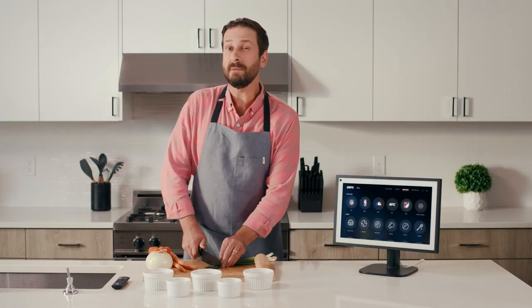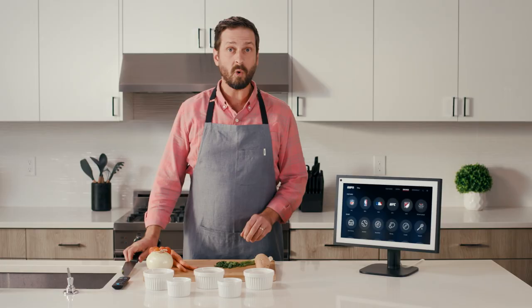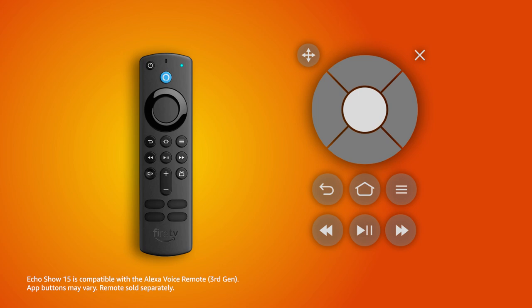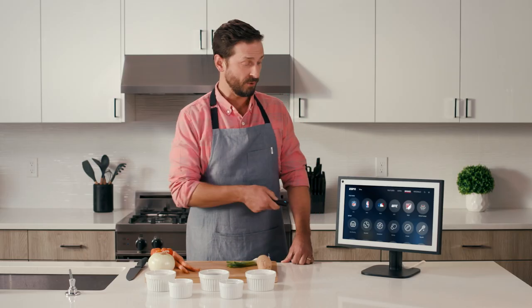Some apps offer limited touch screen capabilities and will require either a compatible remote or a virtual on-screen remote. By pairing the compatible Alexa voice remote with your Echo Show 15, you can control the full Fire TV experience from anywhere in the room.